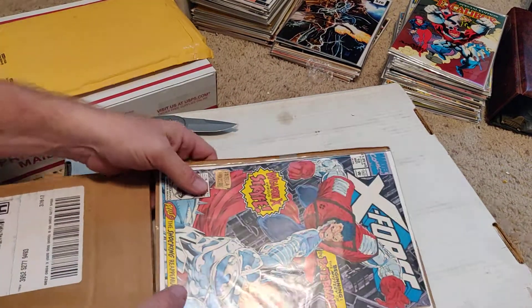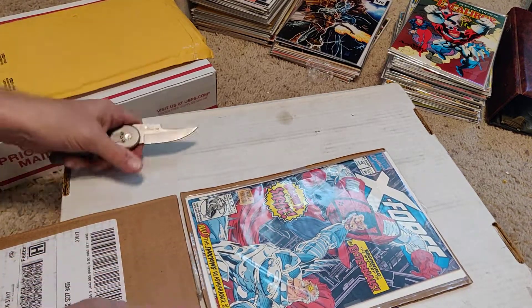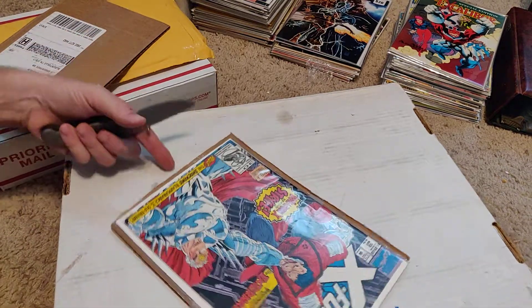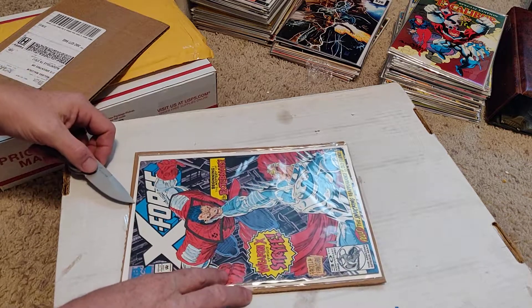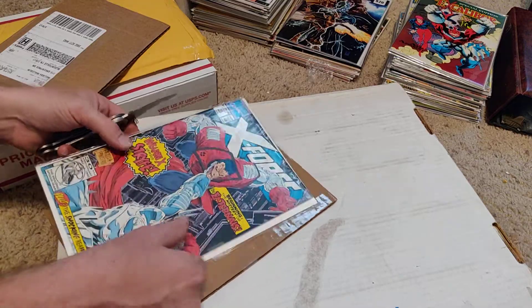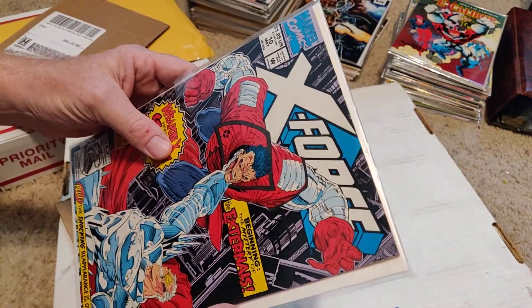X-Force number 10. Cheap book. Beginning the Mystery of the Externals. As we all know, the Externals movie is coming out. This one's in a little better shape. From what I understand, this is still one of the first appearances of the ones that might be in the movie version. So just a quick little eBay extra buy — wanted a few of them to hang on to.